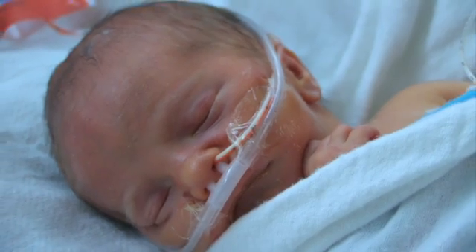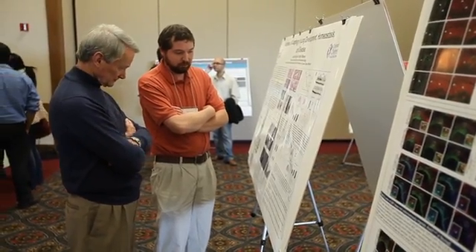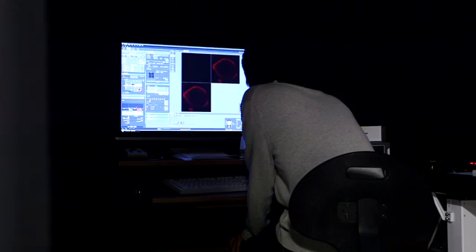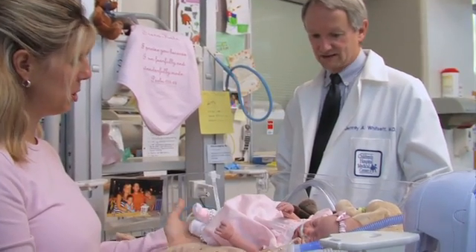We absolutely need physician scientists who understand and see the daily problems at the bedside, but also understand this incredible flow of knowledge and technology, so that we can bridge and take that technology — not just for elegant papers that we'll read in the most elegant journals — but to take that and apply it to real life situations in the clinic.